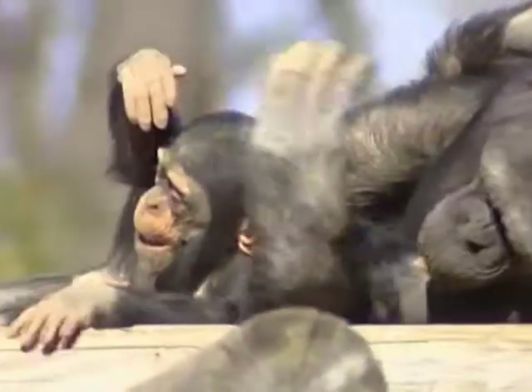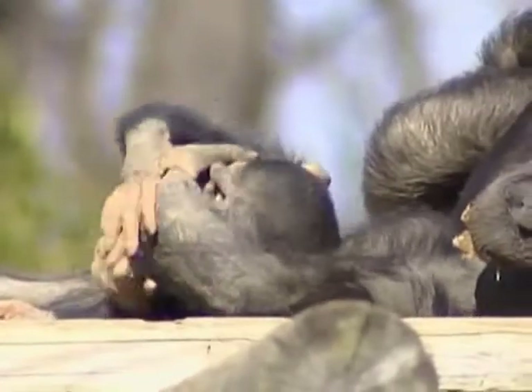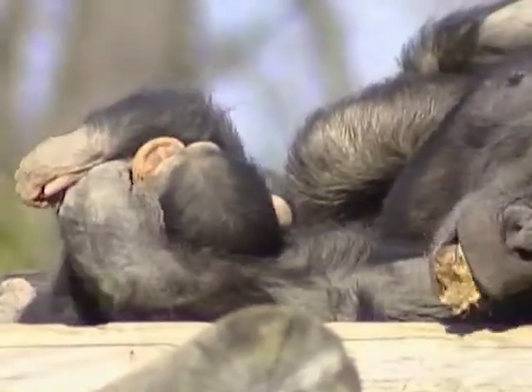They are so similar to humans that, like us, they will often make tools such as spears for hunting.